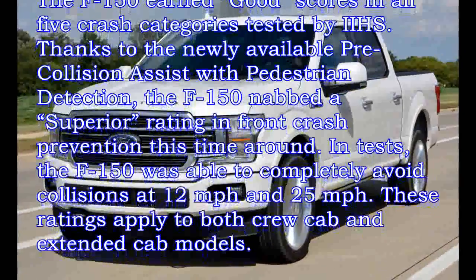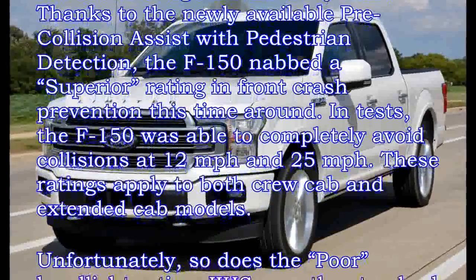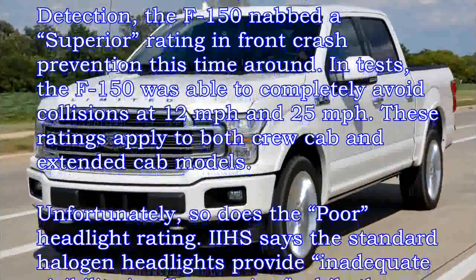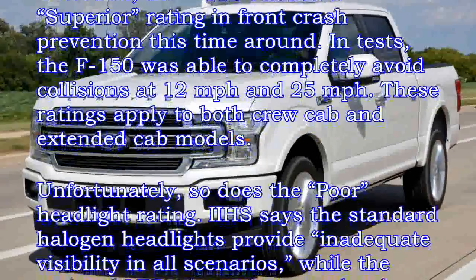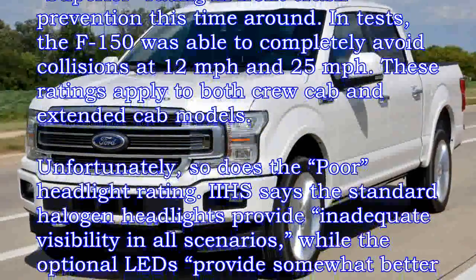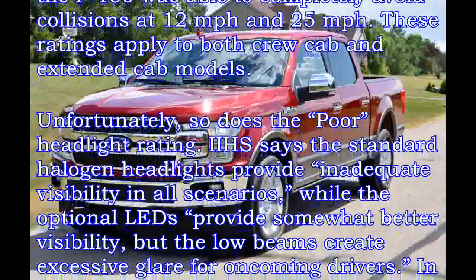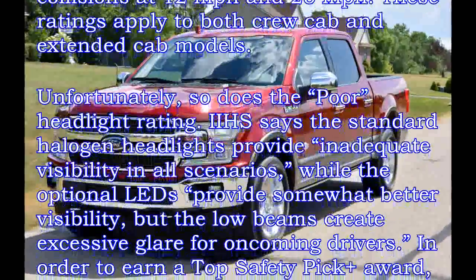Unfortunately, so does the poor headlight rating. IIHS says the standard halogen headlights provide inadequate visibility in all scenarios, while the optional LEDs provide somewhat better visibility. But the low beams create excessive glare for oncoming drivers.